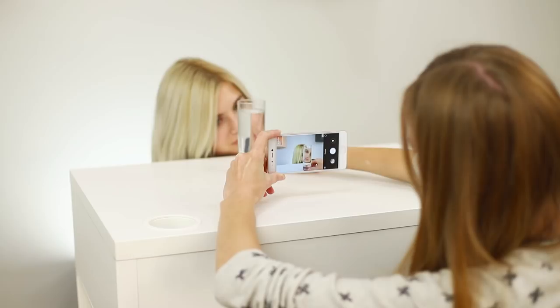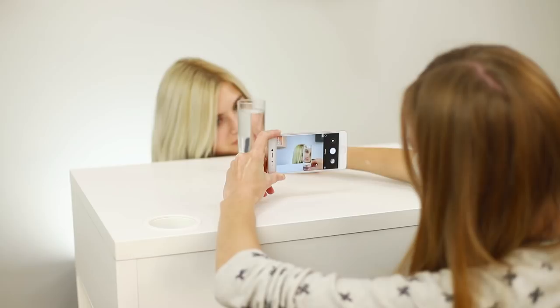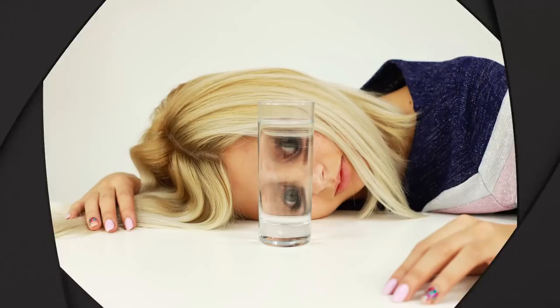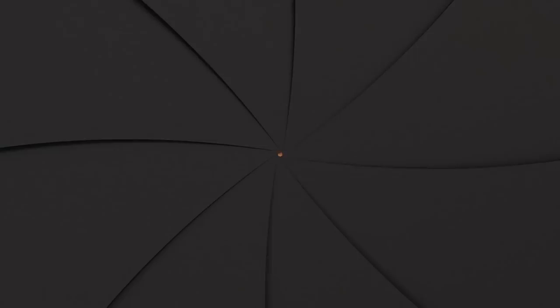A glass of water can create incredible illusions! Squat to position your head on the same level as the glass on the table — the distortion of the picture behind the water can easily turn you into the begging kitten from Shrek! Push the glass away a little and get a mirror image of your profile. Experiment and surprise your subscribers with cool profile pictures!